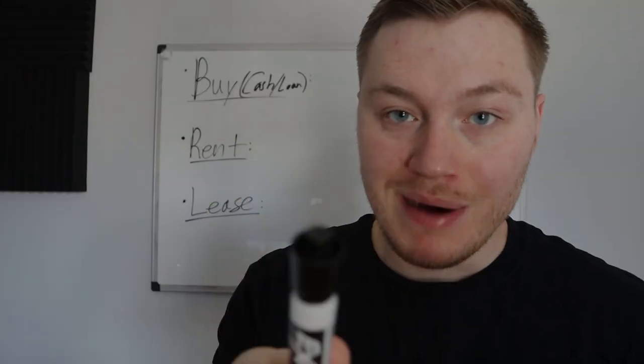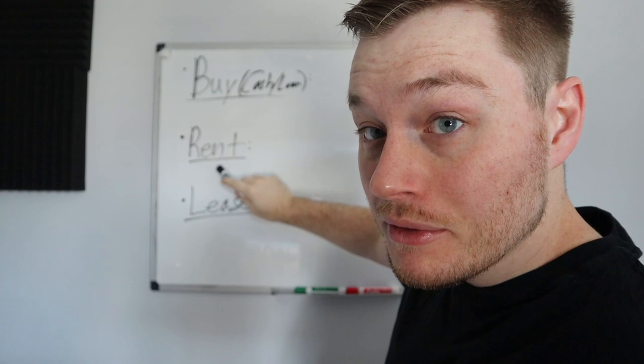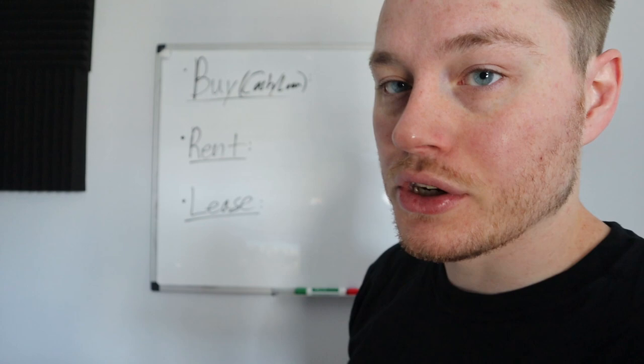Should you buy, should you rent, or should you lease? In today's video, I want to go over should you buy a box truck for your box truck business if you're starting one, should you rent a box truck and why you should rent. There are pros and cons to all these, or should you lease a box truck — we'll go over what leasing is and how that works.